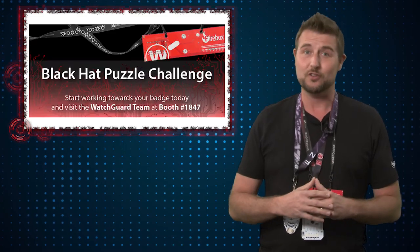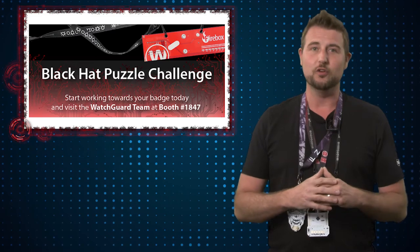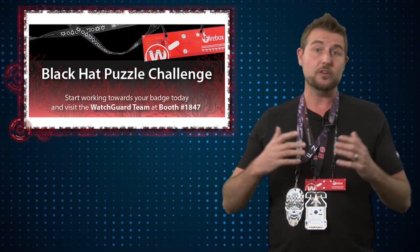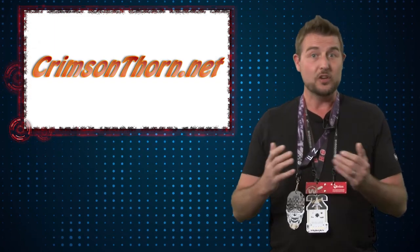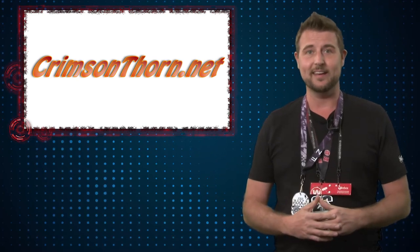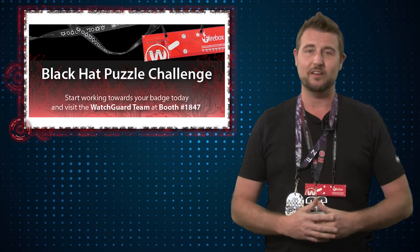Personally I just like doing these puzzle challenges for the challenge itself — they tend to be a lot of fun, and we hope our puzzle challenge is the same. Whether you're going to Black Hat or not, go to crimsonthorn.net to get started and get a head start on the prize competition for Black Hat attendees. And of course, visit WatchGuard at booth 1847 at Black Hat.